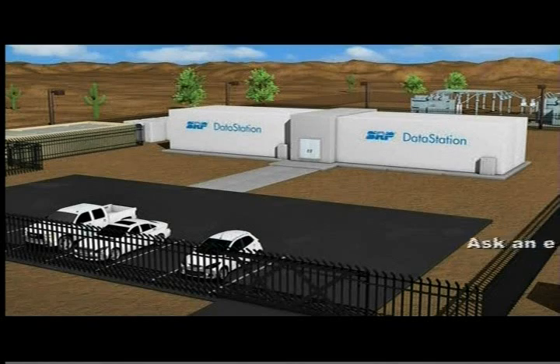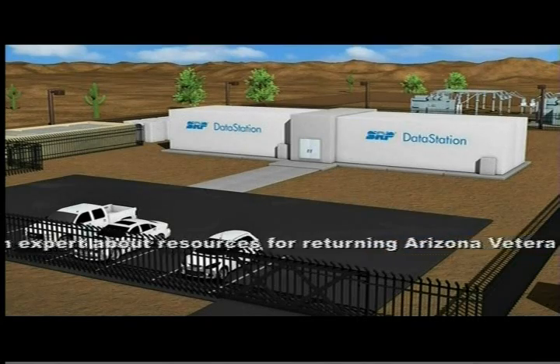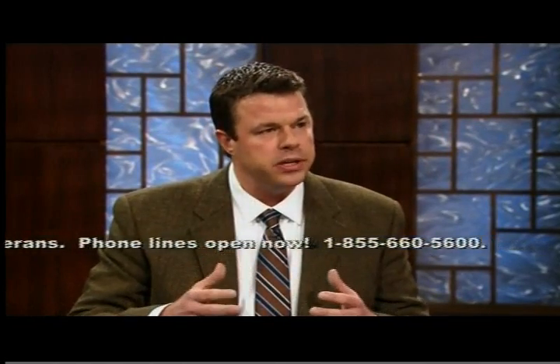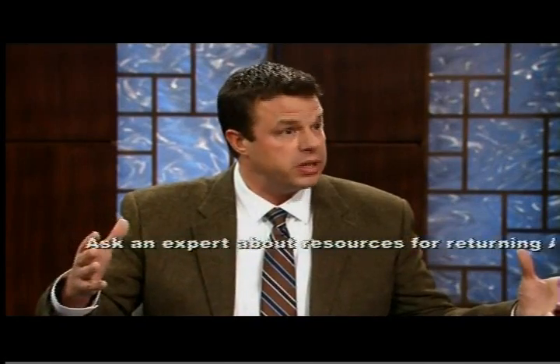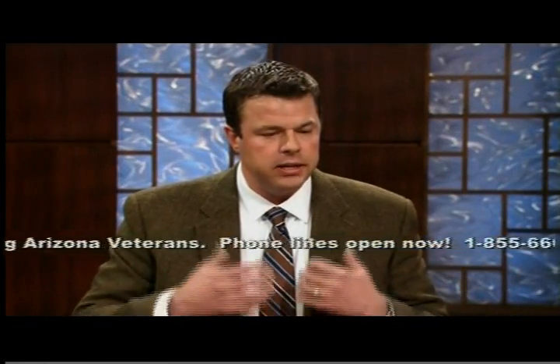The concept really came about because these data centers consume a large amount of power. Today it's estimated that they use 2% of all the power used in the United States, and by the year 2030 that could reach 20%. For utilities such as SRP, delivering power to data centers in the traditional sense means growing the power grid, which is expensive, has very long project timelines, and can create disruption to the community. So what we're attempting to solve is how do we support the growth of the data center industry and the internet without the need for grid expansion.